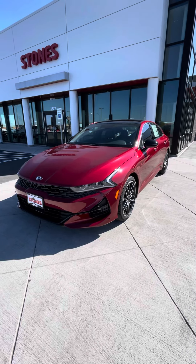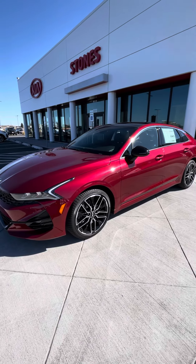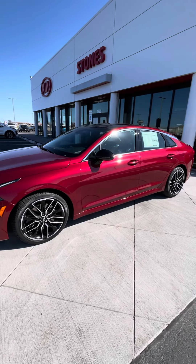Hey, this is Geronimo at Stones Kia. I just want to show everyone this K5 — it's the first GT version of the car we've gotten in.